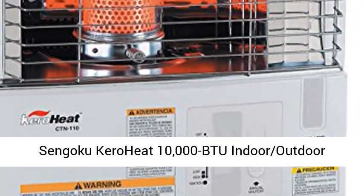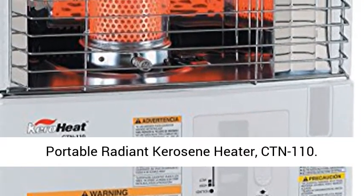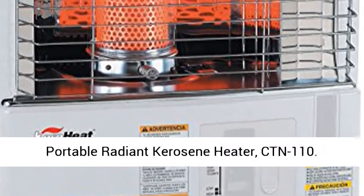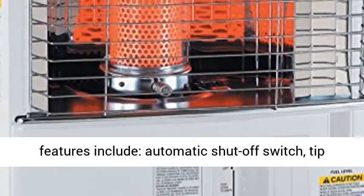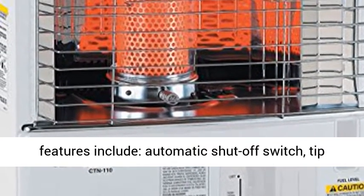Sengoku Kiro Heat 10,000 BTU Indoor-Outdoor Portable Radiant Kerosene Heater, CTN110. Automatic igniter, S-Flame adjuster. Safety features include automatic shut-off switch.